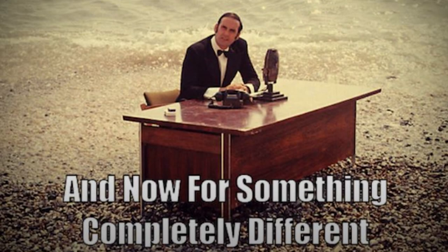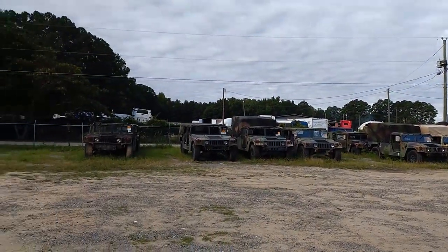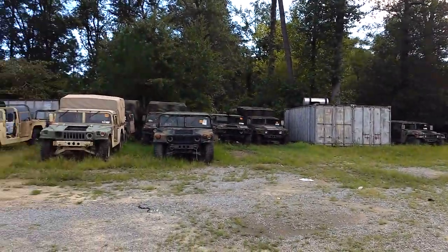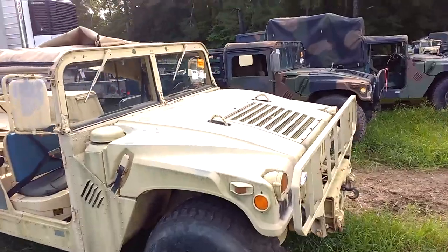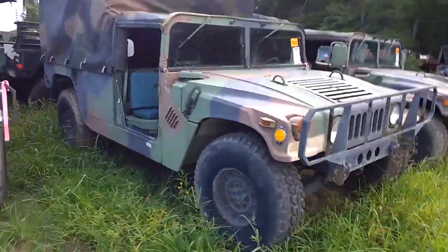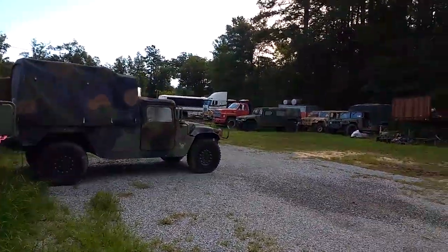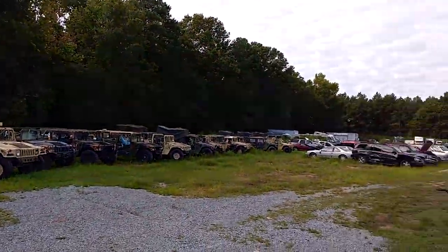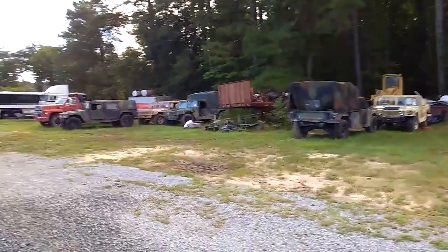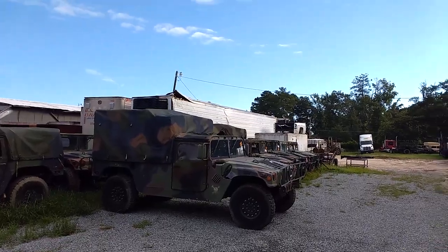And now for something completely different — Humvees in an Iron Planet storage lot. If you've ever considered buying a Humvee from government auction, then this might be eye-opening. Here we see lots of M998 and M1038 Humvees at an off-base storage lot near Fort Bragg in Fayetteville, North Carolina. At this lot, most of the trucks did not run and were missing various components. It's not unusual for Humvees to need quite a lot of TLC to make them safe and road-worthy. If you recognize your Humvee in the lot here, please leave a comment.